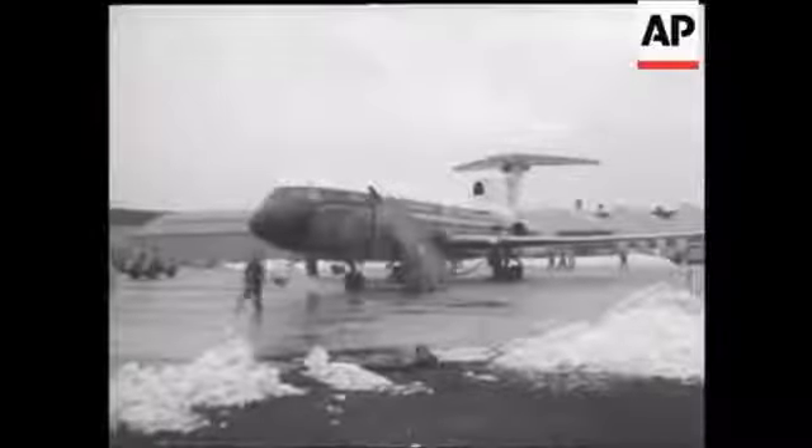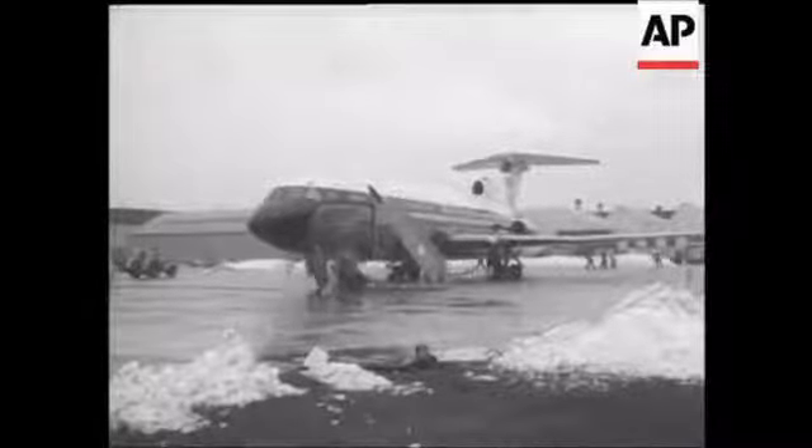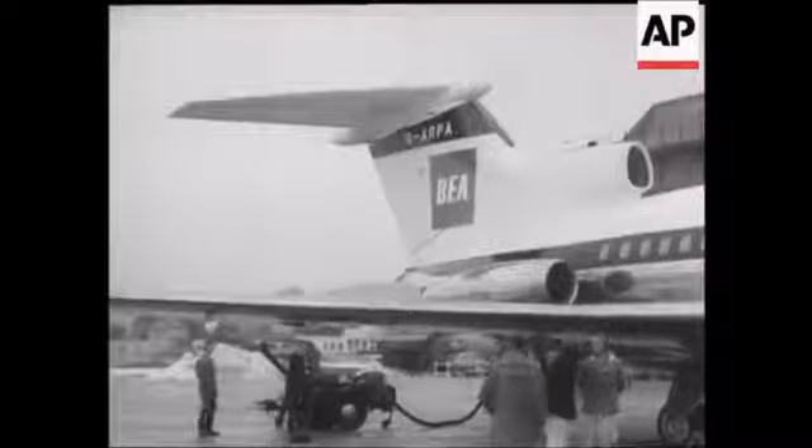Enter the de Havilland Trident — a newcomer you'll be hearing plenty about. She's powered by three Rolls-Royce Spey jets fitted at the tail.